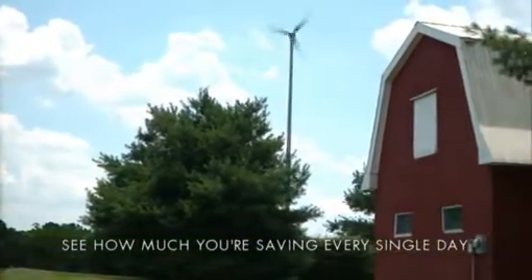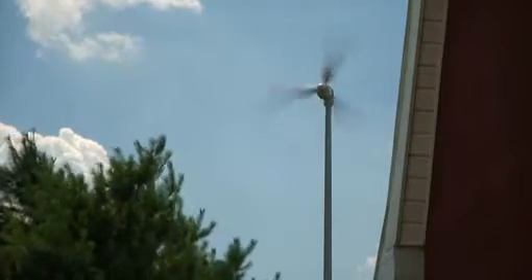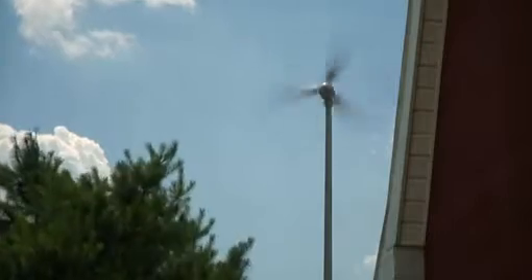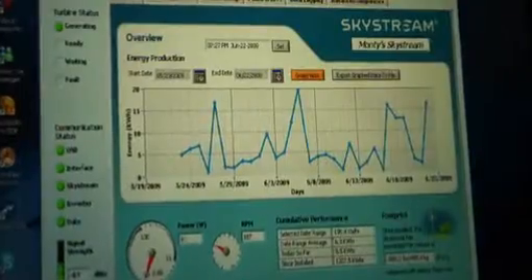You can even monitor your Skystream with special Skyview software, so you can see exactly how much electricity is being produced and how much energy you're saving every day. Skystream is very user-friendly. You have a transmitter on the top and it can give you real-time data using just a wireless connection with your laptop. You can find out what the RPM is and what your kilowatt production is, record that and track it.